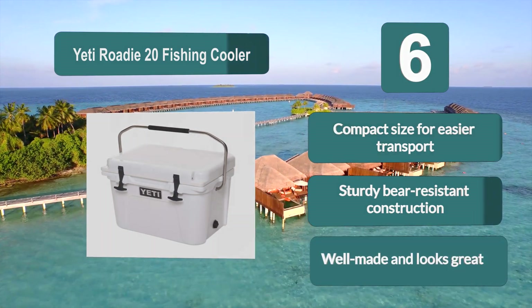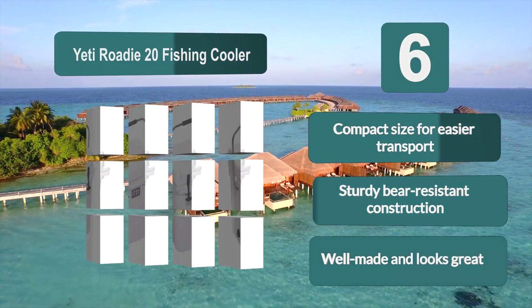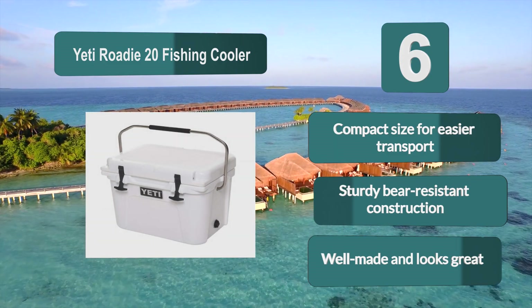Key features: compact size for easier transport, sturdy bear-resistant construction, and a well-made design that looks great.